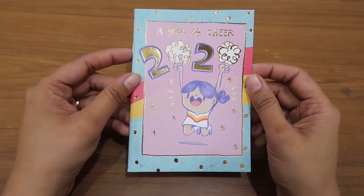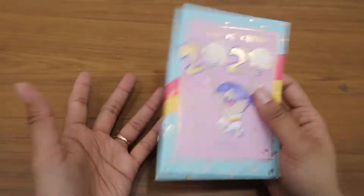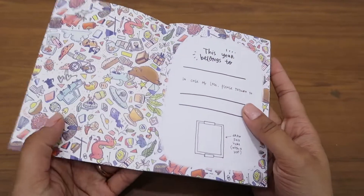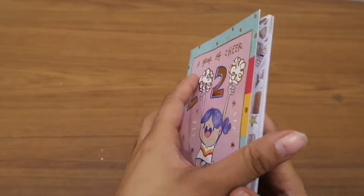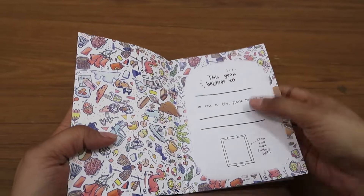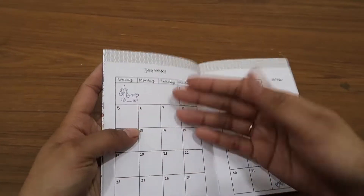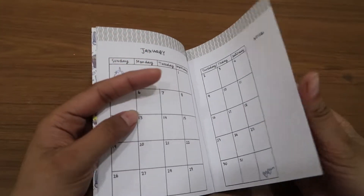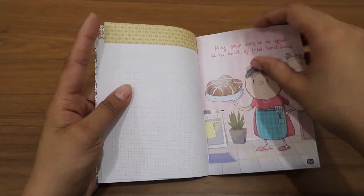This set also comes with this pocket planner of 2020, which you can carry in your purse — wherever you want to carry it, you can easily carry it. Just look at such a small and compact size of it. So there's a 'belongs to' section, a calendar, then whatever stuff you want to write — notes, February, March.